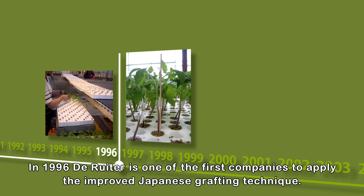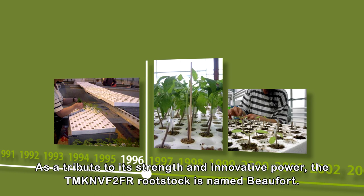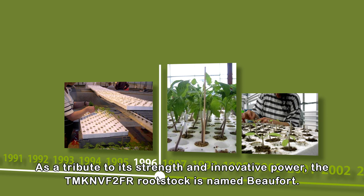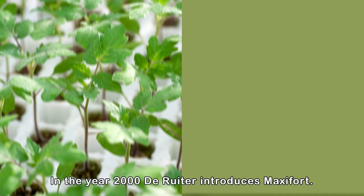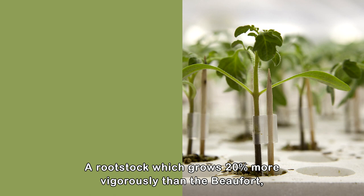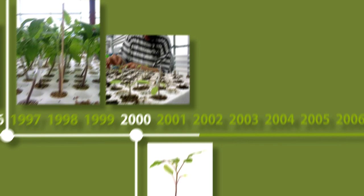In 1996, de Reuter is one of the first companies to apply the improved Japanese grafting technique, resulting in the best combination between rootstock and scion. As a tribute to its strength and innovative power, the TMKNV F2FR rootstock is named Beaufort. In the year 2000, de Reuter introduces Maxifort, a rootstock which grows 20% more vigorously than the Beaufort, especially for substrate-based cultivation. De Reuter rightfully acquires a reputation of being the absolute best in rootstocks.